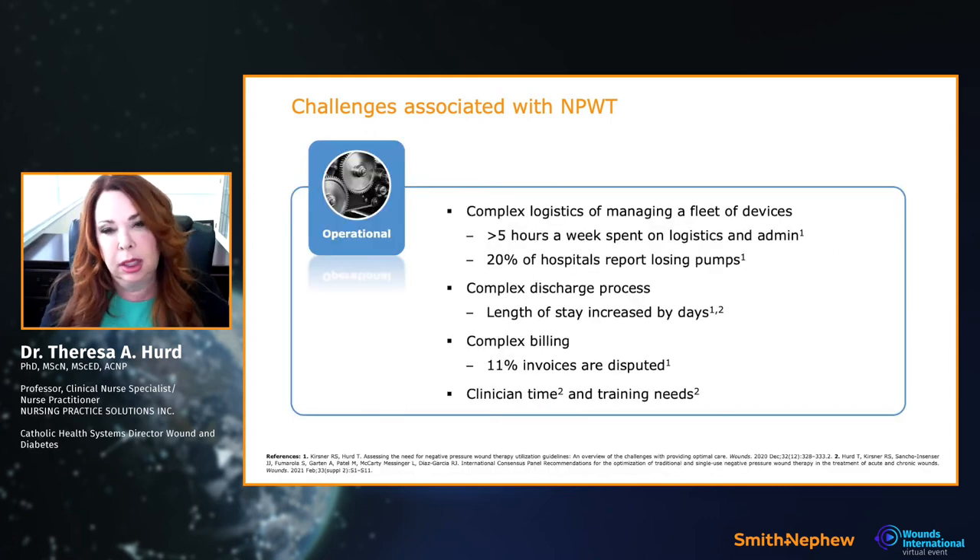The logistics of traditional negative pressure can be a nightmare — units bought or rented, cleaning, losing them, delays getting them to patients. The evidence tells us this is actually increasing length of stay, which has never been more apparent than during COVID when beds were scarce. We have to think about whether we are operationally impacting clinical outcomes by increasing patient length of stay.